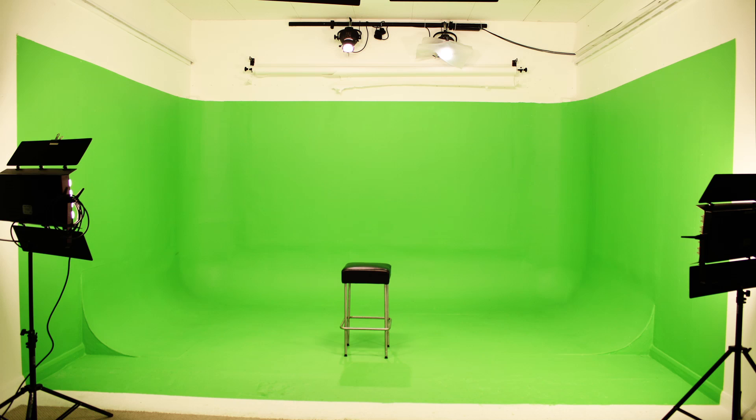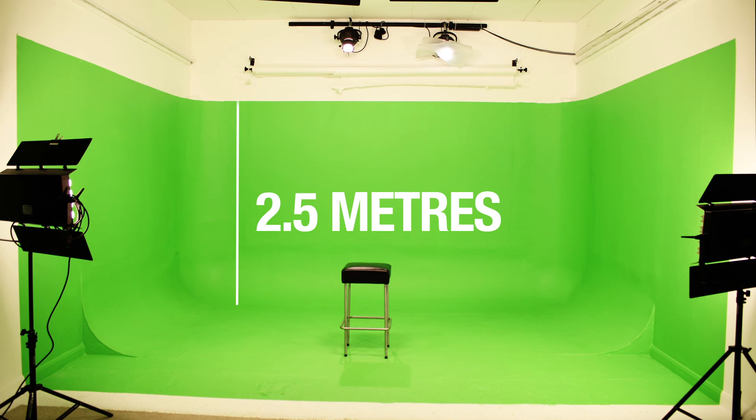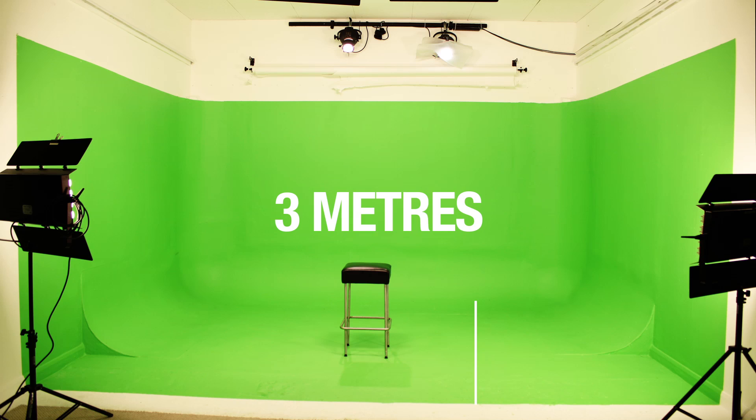The stage area is 3.2 metres wide. The infinity cove goes to 4.2 metres. Height of the green screen is 2.5 metres and the stage extends to 3 metres and a bit more.